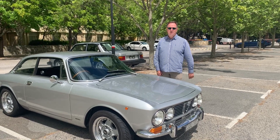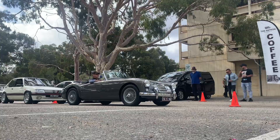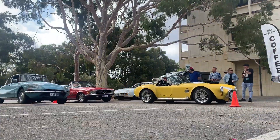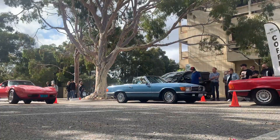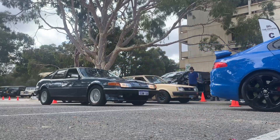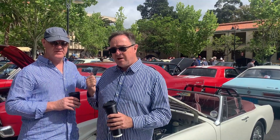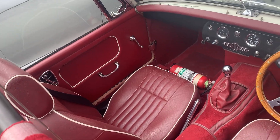Welcome to this October 20th meeting of Classic Cars and Coffee at the University of Western Australia. I'm with Sean, and Sean built this little rocket ship. The reason I know it's a rocket ship is because I've driven it, and it is one of the most exciting little cars you could imagine.